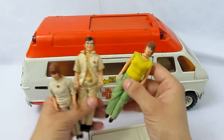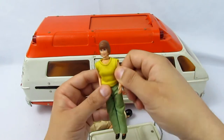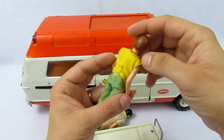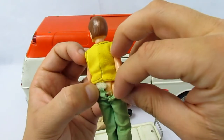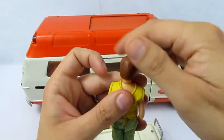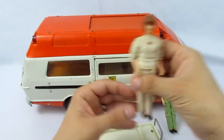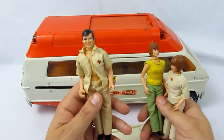Each of the figures had articulated legs, and they could swivel their arms up and down and their heads too. The shoes appear to be painted on, and they have clothes that can be removed — they were velcro-strapped. I don't see any notable hallmarks on the figures, though I didn't really strip them down. We've got two girls and a boy in the set.